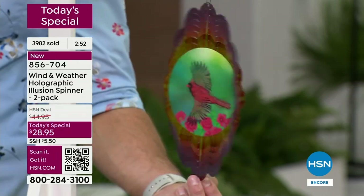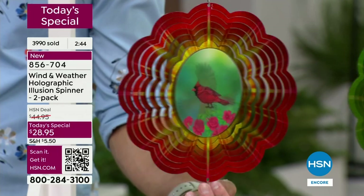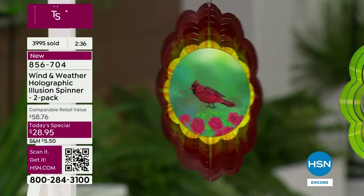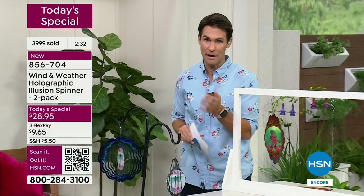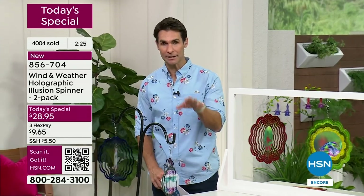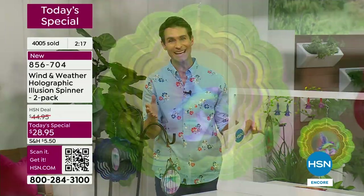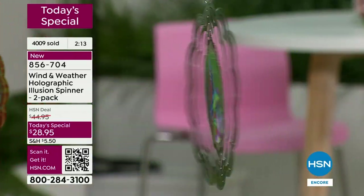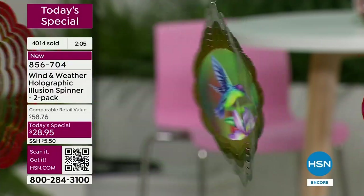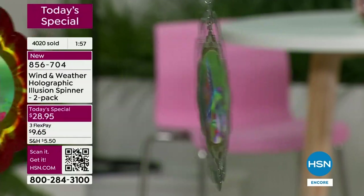It's unique, original, a new concept for Wind and Weather and new for HSN. You're getting that illusion wind spinner at 10 inches — a great size that'll fit even in a small place — with that hologram in the middle. All you need is a little breeze. This presentation will air overnight hour after hour, so if you have your eye on something I'd jump in now. About three minutes remaining — a couple clicks, put it in your shopping bag at HSN.com or call in.